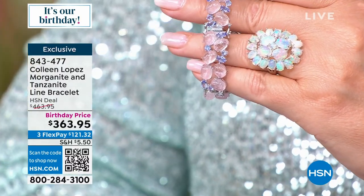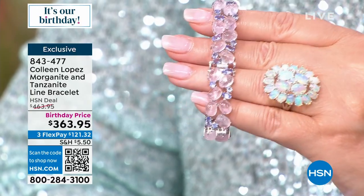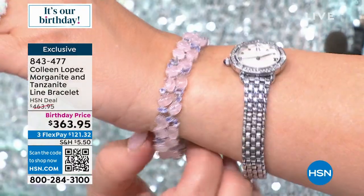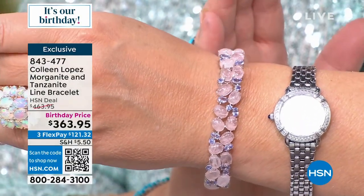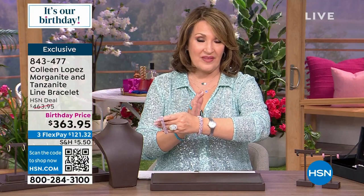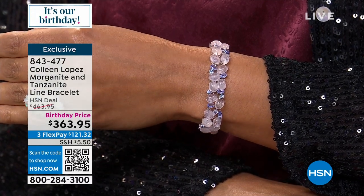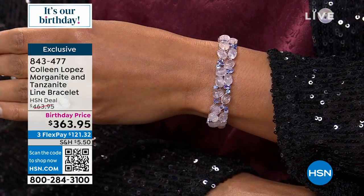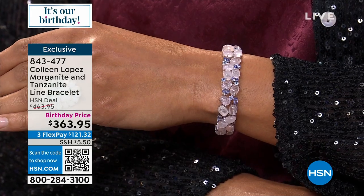My wrist measures seven, so the medium-large fits me well. If you need more than seven and a quarter, I'd pass — it'll be too tight. If you have a very small wrist like Kenya or Orshi, order the small-medium at six and three-quarter inches. It's gorgeous — an amazing bracelet. I love that color combination of soft, dreamy pastels. Item 834-477.